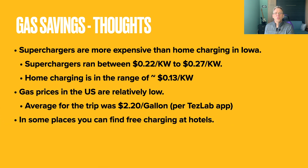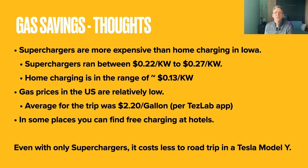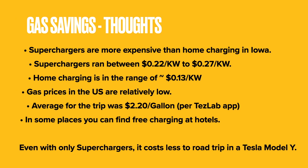You can also improve your cost savings by finding hotels that offer free charging. We didn't take advantage of any of that on our trip, but we did do a small amount of 110-volt charging when we were in Santa Fe. Given all of this, this trip did cost less money in a Tesla compared to an average gas car. The next thing we need to talk about is travel time — is it slower to travel in an EV compared to a gas car?